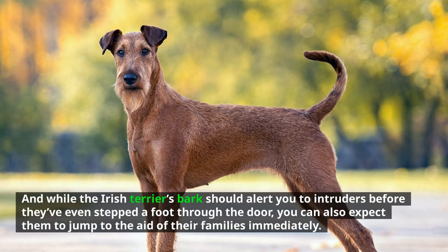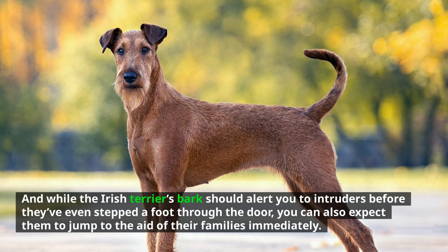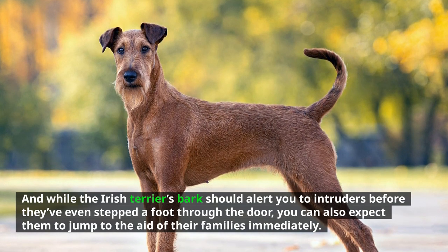The Irish Terrier's bark should alert you to intruders before they've even stepped a foot through the door, and you can also expect them to jump to the aid of their families immediately. Number 6: